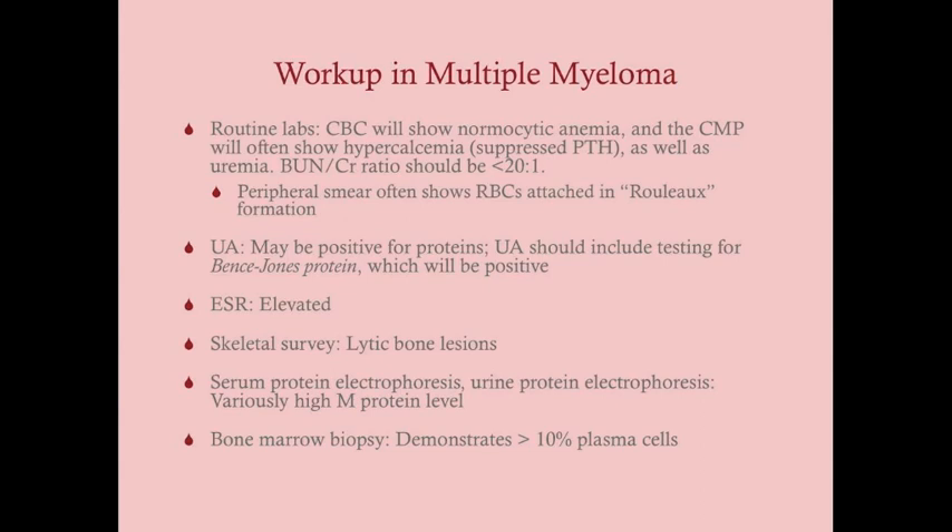A skeletal survey should be done in any patient where multiple myeloma is suspected, looking for lytic bone lesions. These are frequently found in the ribs, skull, proximal humerus, hip, and proximal femur, displaying a soap bubble appearance. Serum protein electrophoresis (SPEP) and urine protein electrophoresis (UPEP) will show a high M protein level secreted by the plasma cells. Bone marrow biopsy is the most accurate test, and in multiple myeloma there will always be greater than 10% plasma cells on biopsy.